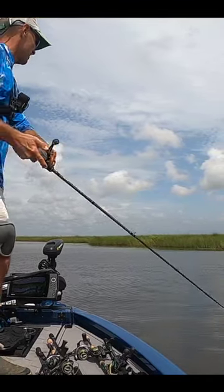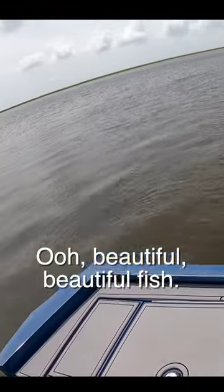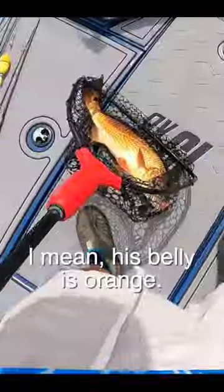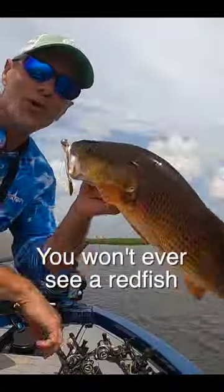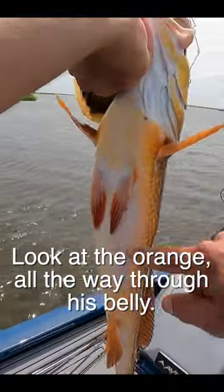Oh there he is — that's a red, that's a red! Oh, beautiful fish! Look how pretty this redfish is. His belly is orange. You won't ever see a redfish much prettier than this one — look at the orange all the way through his belly.